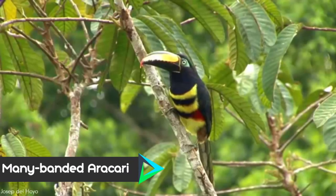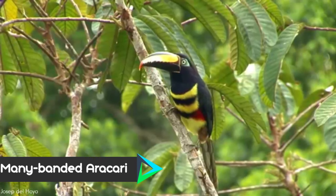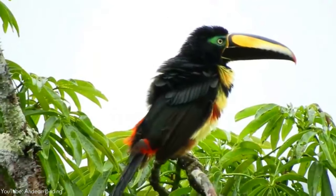Number 9. The many-banded aracari is found in Brazil, Colombia, Ecuador, Peru, and Venezuela, where its natural habitat is subtropical or tropical moist lowland forests.